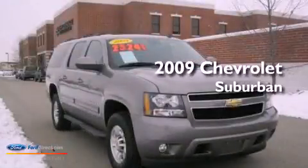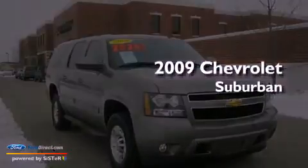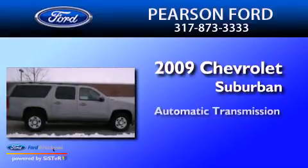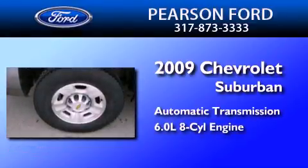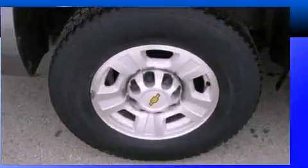This is a 2009 Chevrolet Suburban. This SUV has an automatic transmission, a 6.0-liter V8, and the added capability of four-wheel drive.